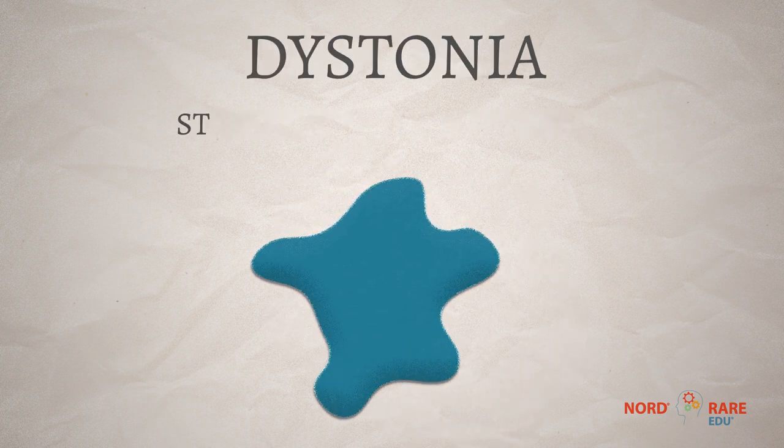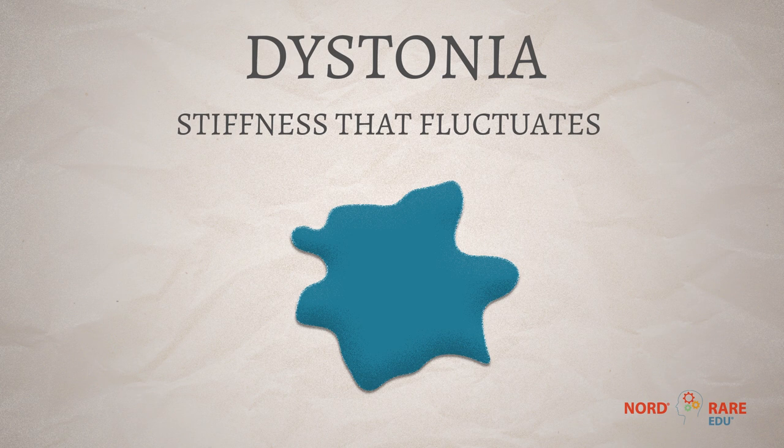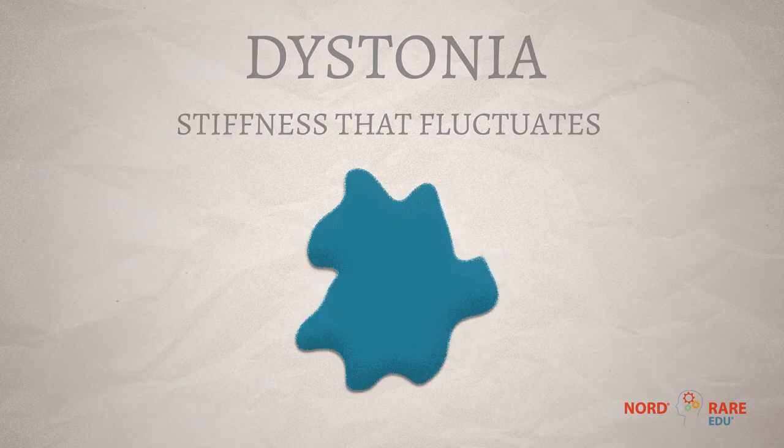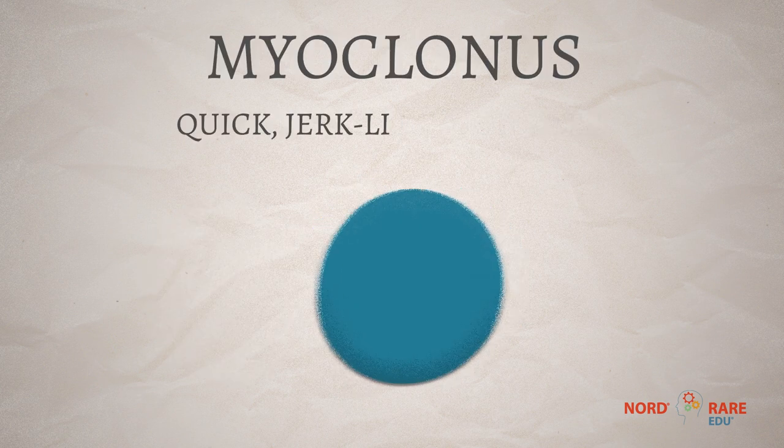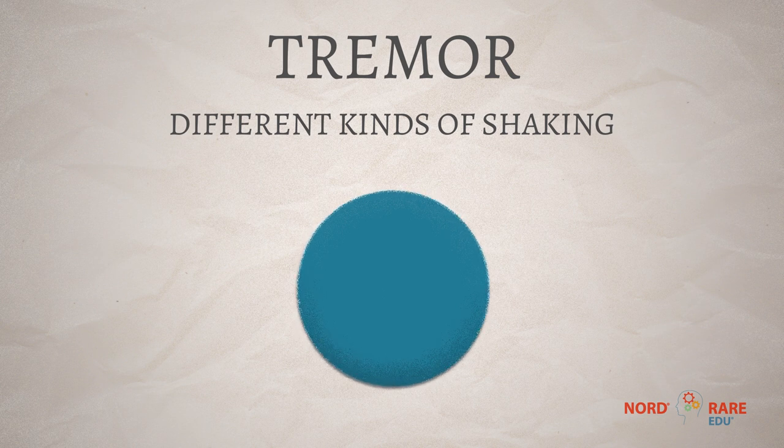Dystonia is stiffness that fluctuates and has abnormal postures. Myoclonus is a quick, jerk-like movement. And then there's tremor — people have different kinds of shaking. There are all these different kinds of reasons why people have tremor, and that tremor will have different qualities.